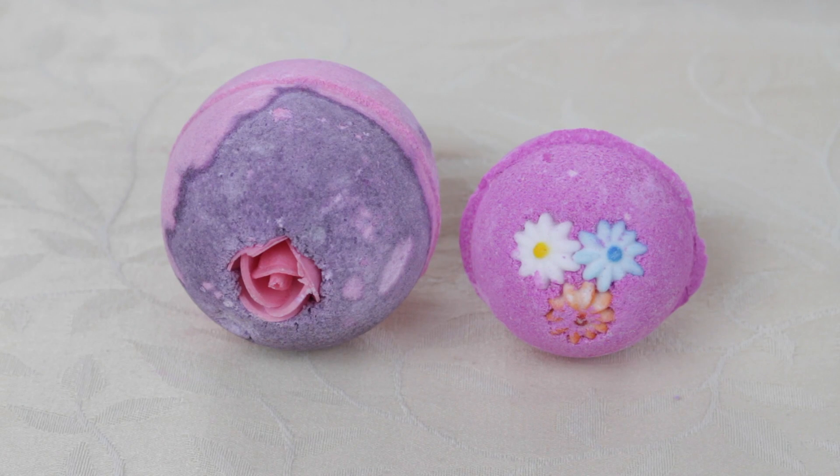It was the very first Lush product I've ever bought and they are my favorite. It is the Lush Bath Bombs — the bath fizzes, the bath bombs, whatever you want to call it. They are my favorite. I have used the bath soaps and bubble baths that you put under the water to make the bath full of bubbles, but my favorite bath product is the bath bombs.